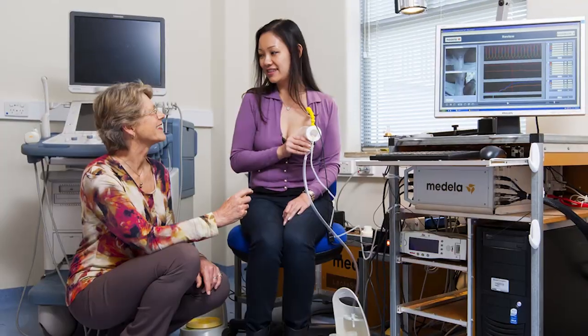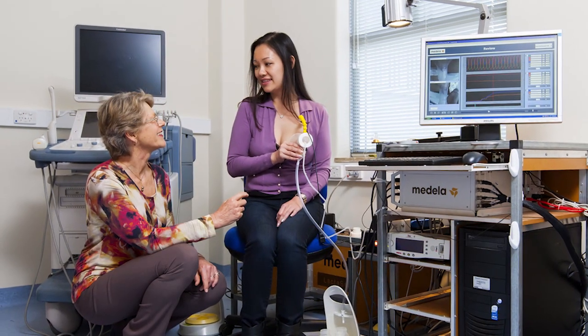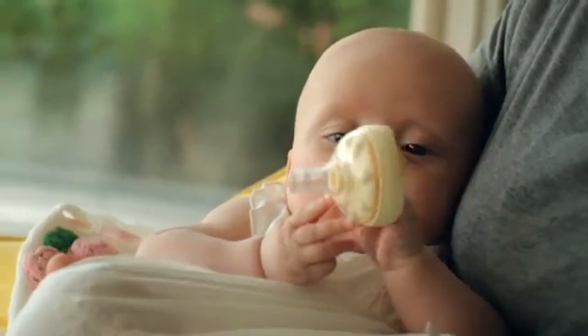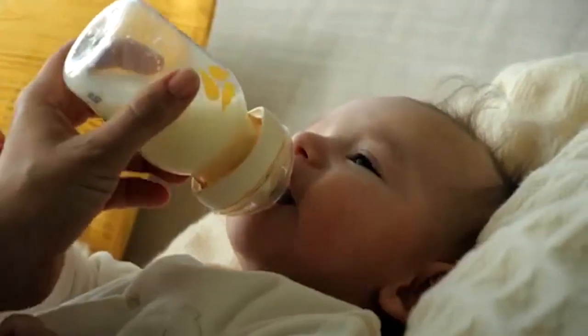So we were looking at pump patterns that would initiate this reflex much more quickly and make the pump much more effective. Our research on breastfeeding using ultrasound led to the development of an evidence-based teat that works in a similar way to breastfeeding.